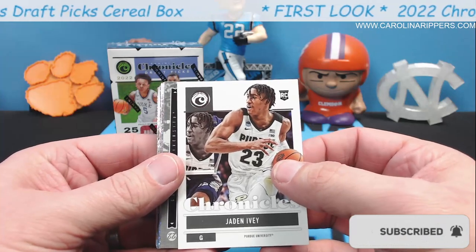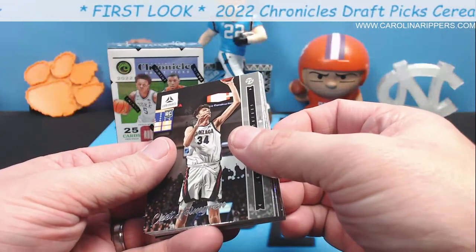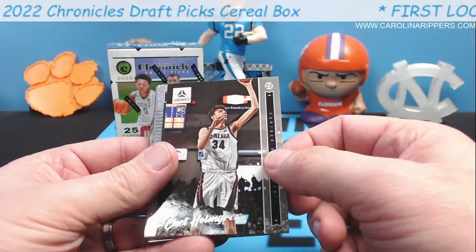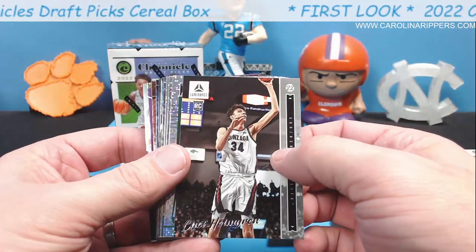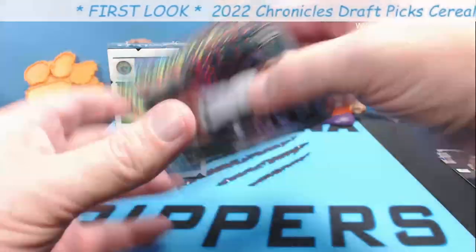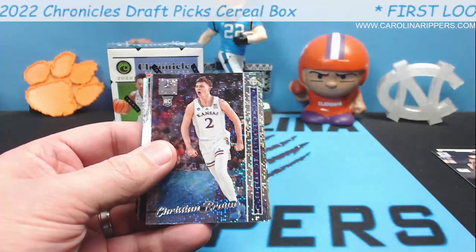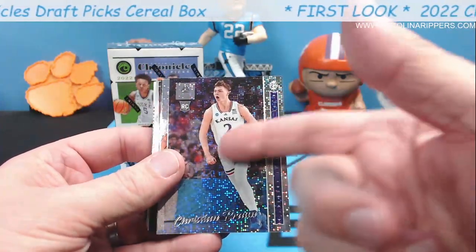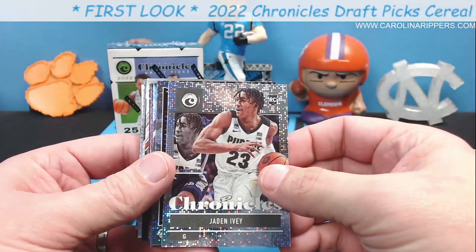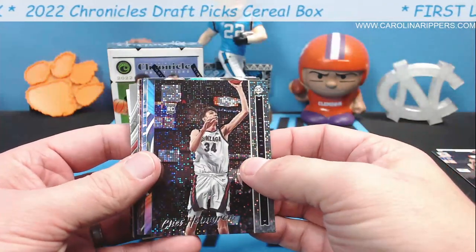Jayden Ivy is having a very good start to the year — kind of a surprise, people didn't think he was going to be that good. Chet Holmgren hasn't played all year but was the number one pick. Now here come some parallels — these look really cool. That's a different look to a pulsar. Jeremy Sochan of course I have to get one of — and we got a Luminance Chet Holmgren. Awesome, exclusive parallels and we got some really good players.